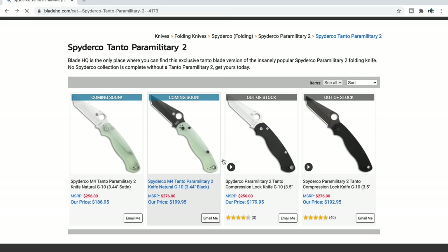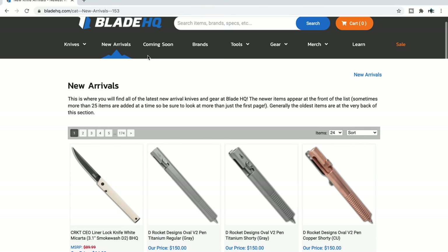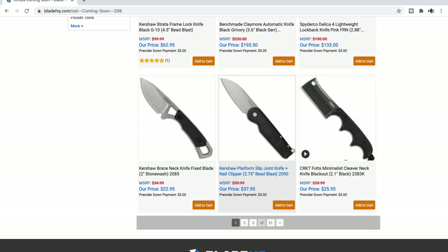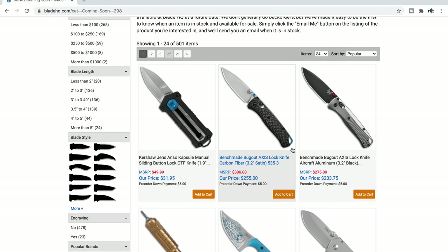Anyways, there's a whole bunch of other really cool stuff coming. And I wanted to go over the 'coming soon' section — we've transitioned into 2021 and there's a whole bunch of new stuff I want to go over with you guys.